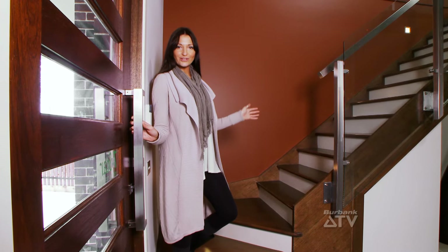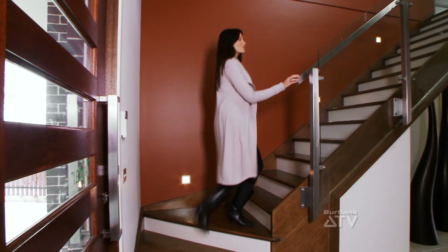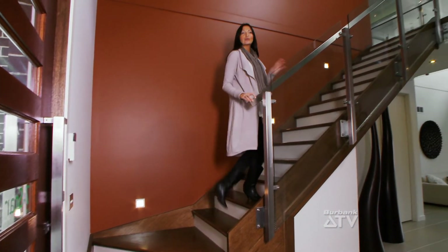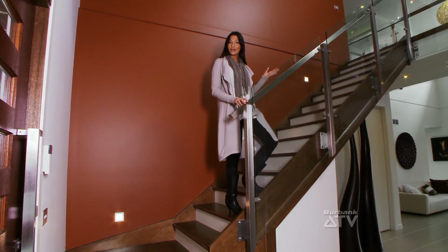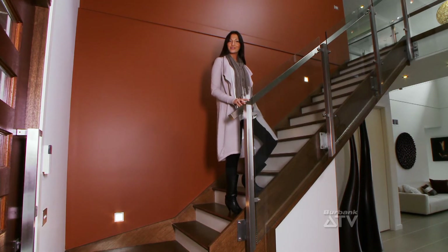The grand open entrance, created by the voided second storey, welcomes you into the Attenborough and is filled with light. The stylish and modern staircase is a great feature and sets the standard for the rest of the home.